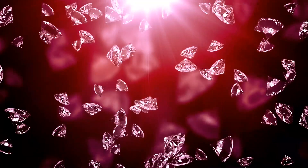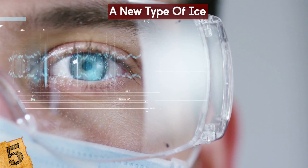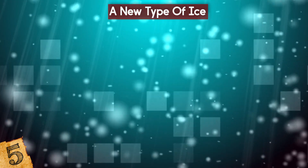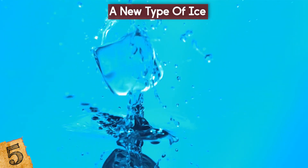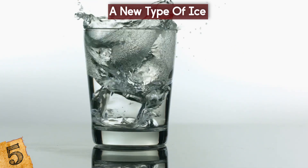A New Type of Ice: Diamonds are formed deep within the Earth's crust before working their way toward the surface. By studying them, scientists can find out what conditions are like so deep down, and a recent discovery surprised everyone. They found, trapped within the rigid structures of a diamond, a type of ice not previously thought to occur naturally on Earth. Known as Ice 7, it is sometimes formed during experiments and is about one and a half times as dense as the ice we use.